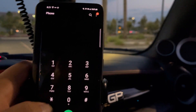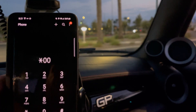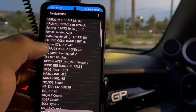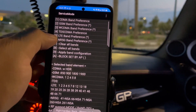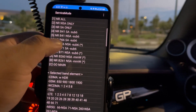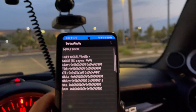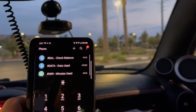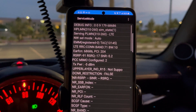Now let's see if we can force it to Band 71. I had this video up just to give me bandwidth. We're going to disable 41 and 66 - apply band configuration done. And there you go, once again it gives us LTE 71.